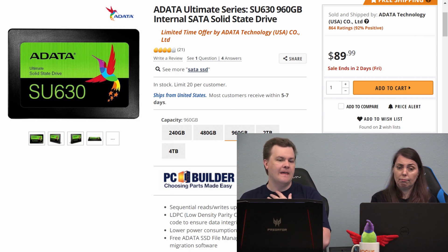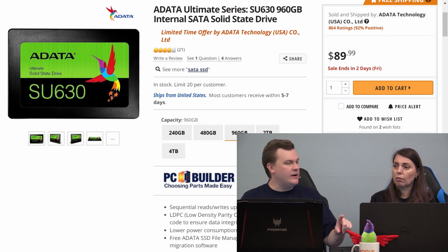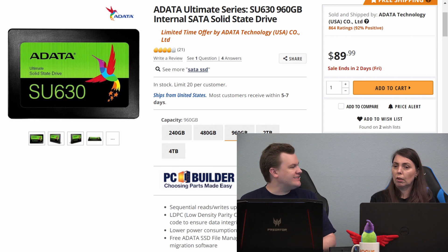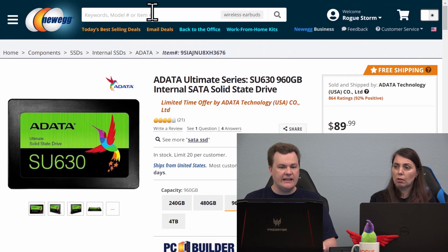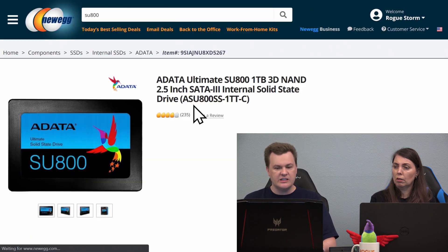I have recommended these drives in the past when the price gap was larger. When it was a 50% price increase to get the good drives, that was different. But today this is $89, and an SU800 is $109.